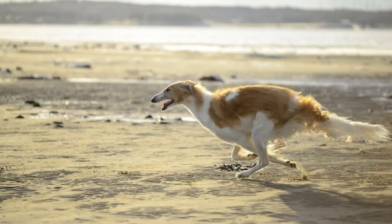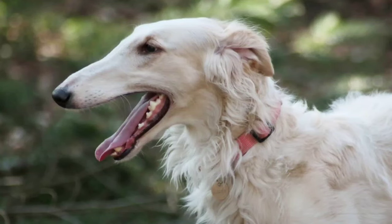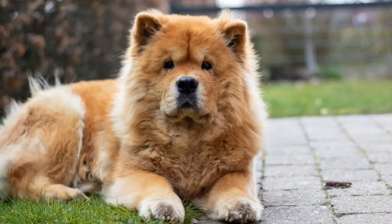Borzoi, the Russian wolfhound, an elegant and athletic sighthound with a long slender body. Chow Chow, known for its distinctive lion-like mane and blue-black tongue.